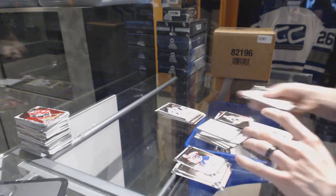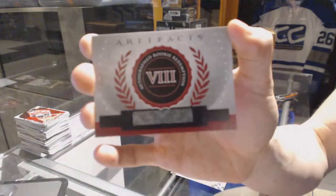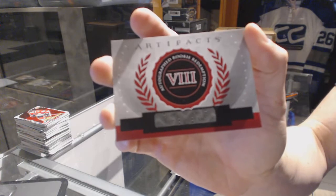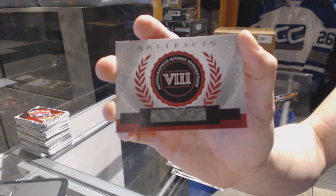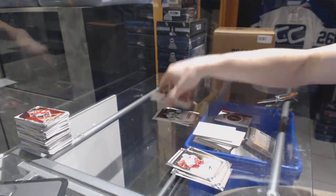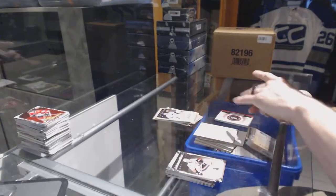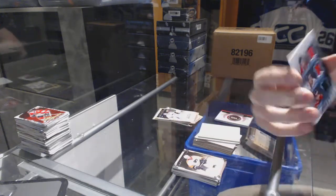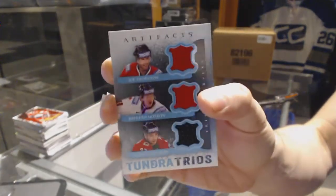We've got an autographed rookie redemption card at number eight. Don't remember who that is off the top of my head, so if anybody's got the checklist handy, that'd be great. We've got a tundra trios which will be random between the Sharks, Stars, and Bruins — Joe Thornton, Brendan Morrow, and Patrice Bergeron.